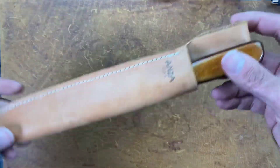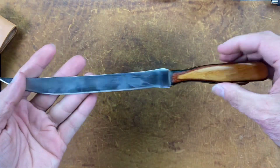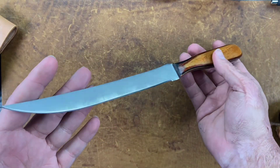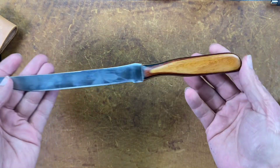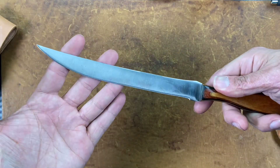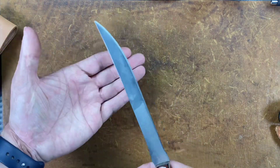Next up we have an Anza fillet knife. The only Anzas I've ever seen are his file knives — I don't know if this was a file that he just made into a fillet knife. It's got good flex to it and an attractive handle. I think that would be a nice little fillet knife for all you fishermen out there — when I go fishing this would be a good one. And here's the Anza sheath.